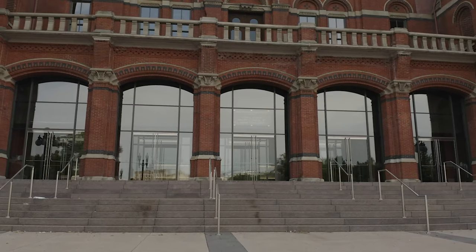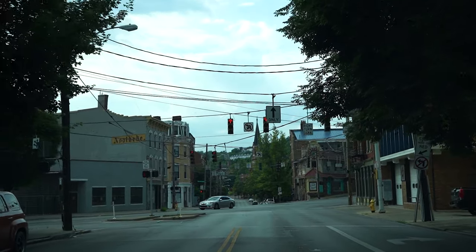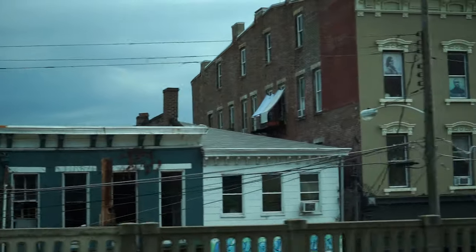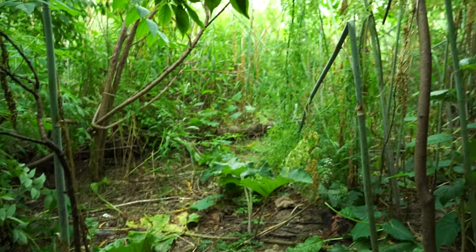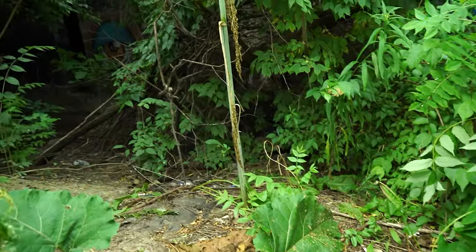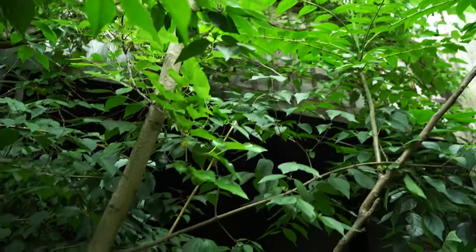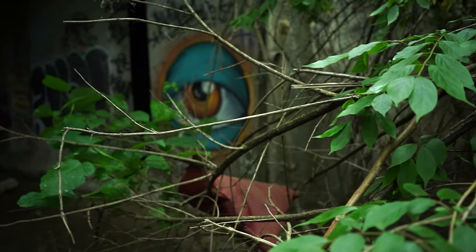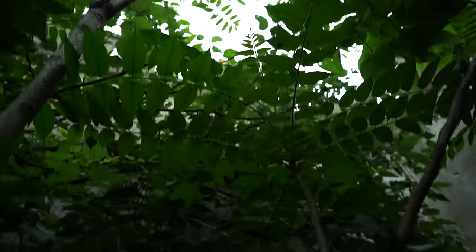We then decided to go on an adventure to look for proof of the Cincinnati subway by searching for some portal openings. The Cincinnati subway was a project started in the early 1900s but came to a halt in the 1920s due to the Great Depression, leaving behind the largest abandoned subway system in the world.